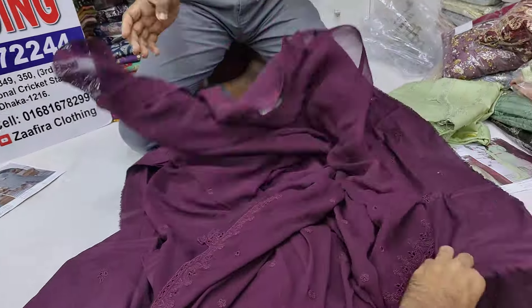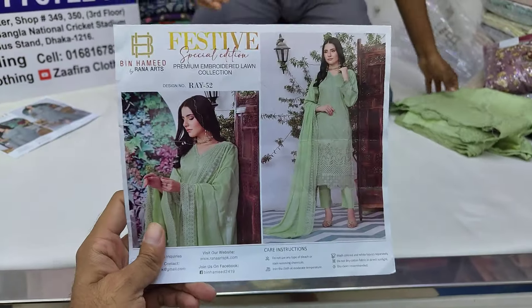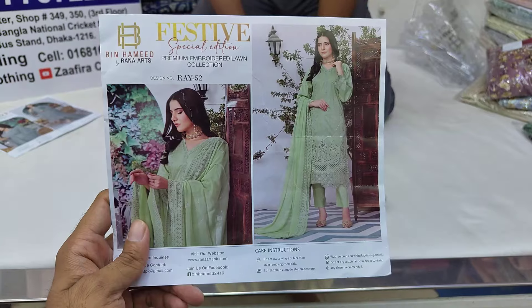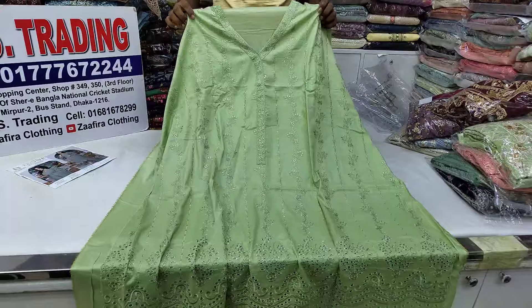The price of this piece is 4,200. The next design is design number RAY52.